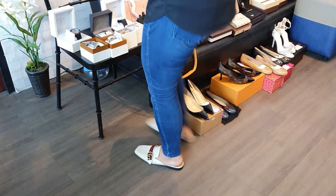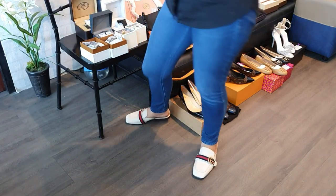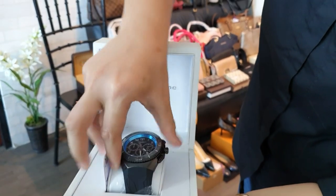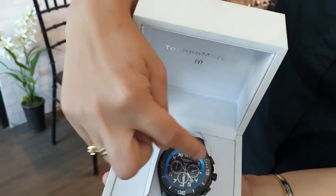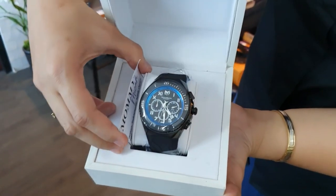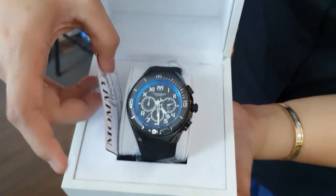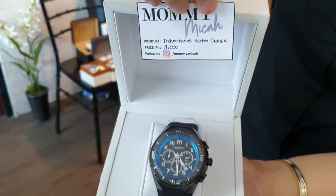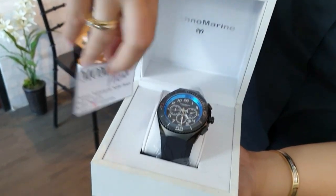For the boys, we have a brand new Techno Marine watch. It has a black strap with a blue dial inside. This watch is only 14,000 pesos.